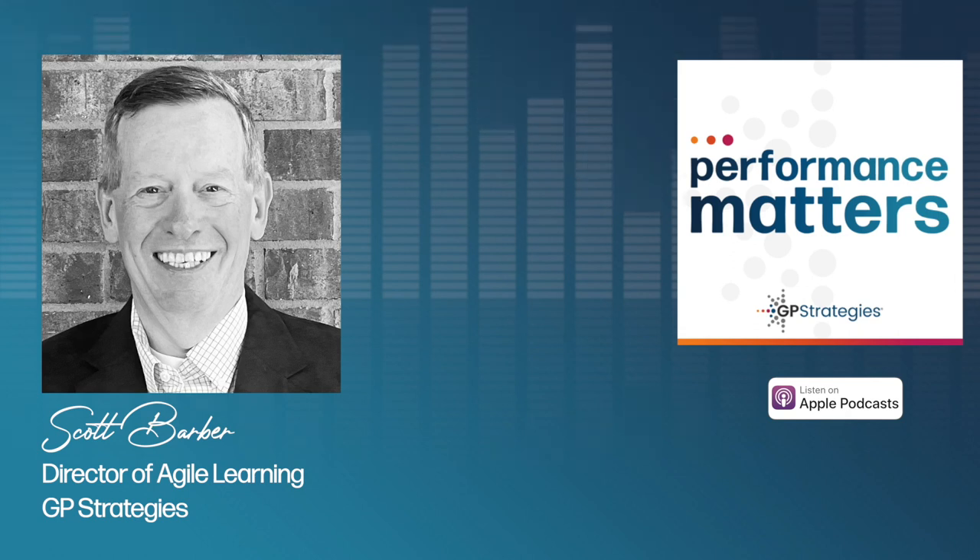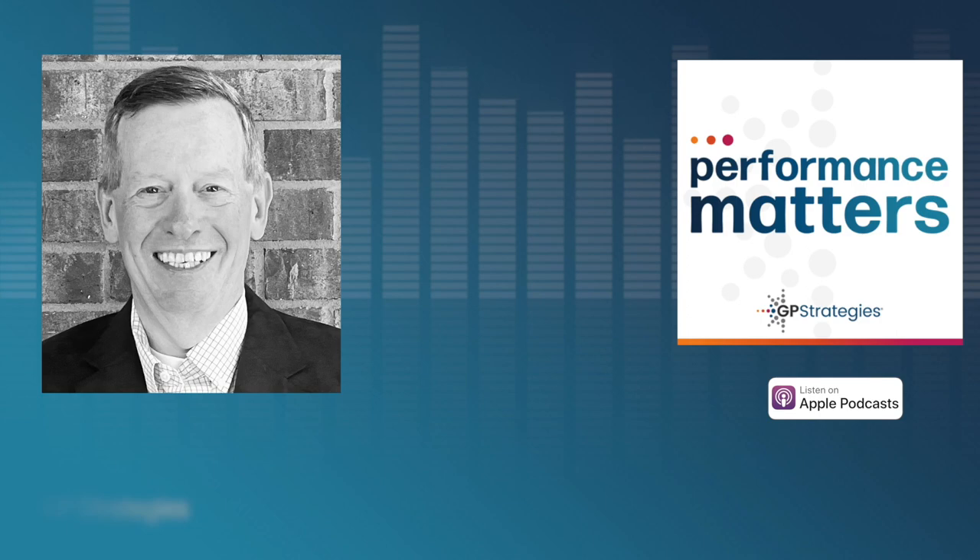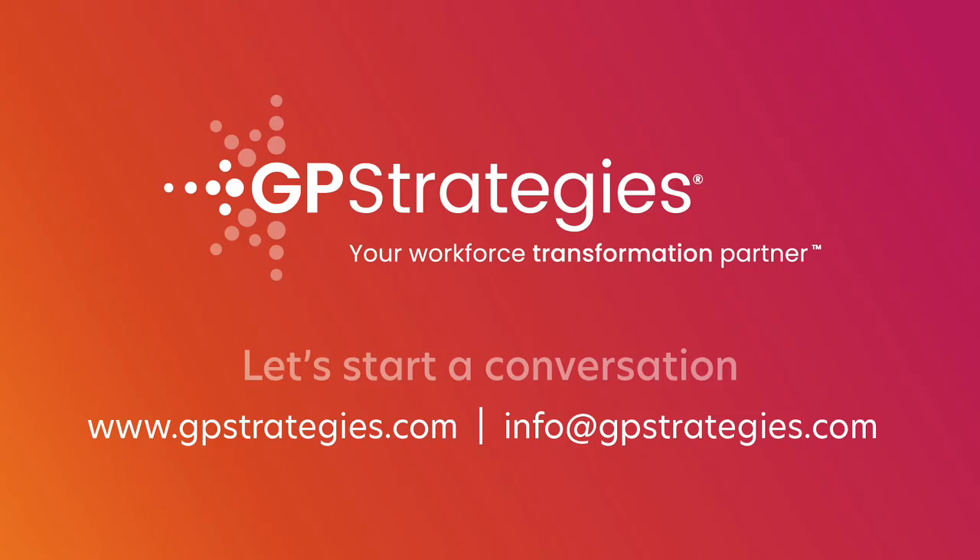Scott, you have unpacked so much about user adoption the agile way, both for me and for our global audience. Thank you so much for being on the podcast and being so gracious with your time. Thank you, Michael — I appreciate you taking the time to talk to me. The Performance Matters podcast is brought to you by GP Strategies. Together, we can create a world where business excellence makes possibilities achievable. You can subscribe to the show anywhere you get podcasts or listen on our website at gpstrategies.com. Thank you.